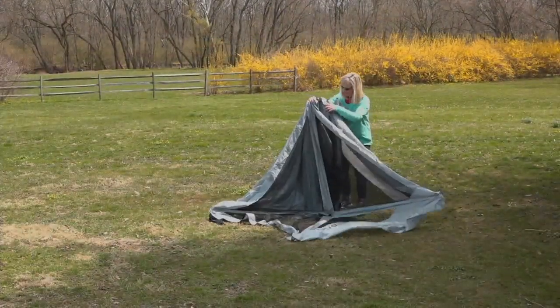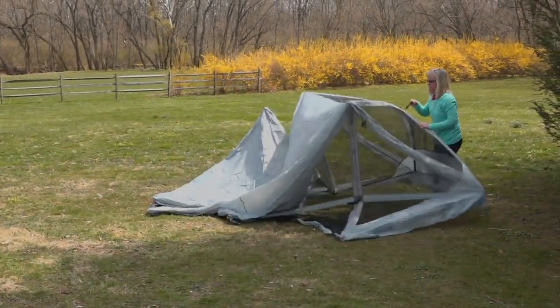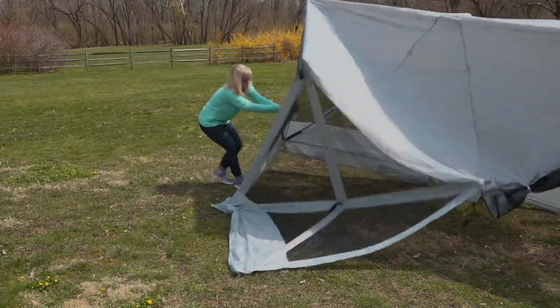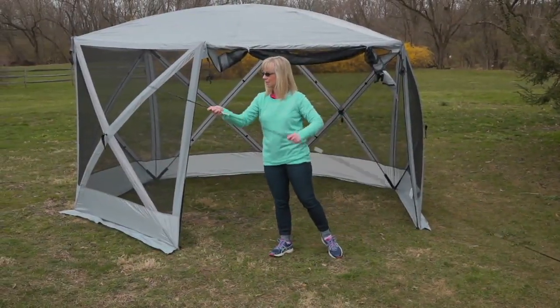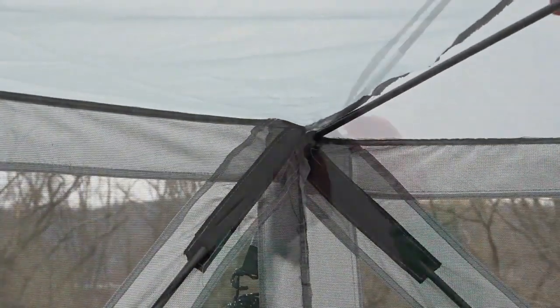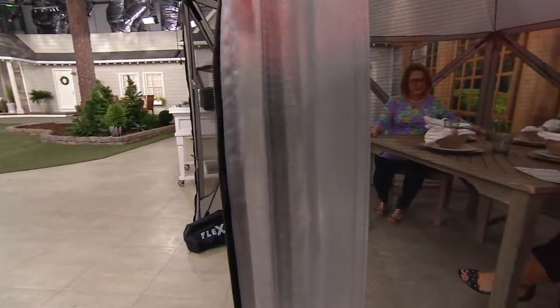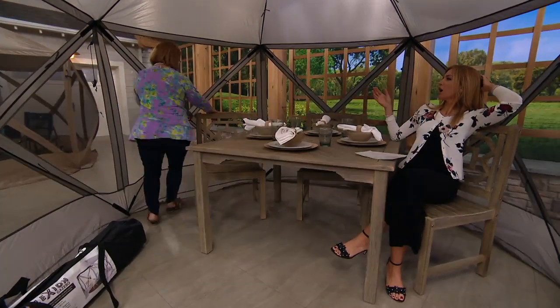If I were to make a circle of these, I'd venture to say I could put 12 to 15 of them in a circle. You could fit so many people. Say you're out, everyone's enjoying the outdoors, and a shower comes by — you can get everybody inside and have protection. Or everyone's really hot and wants shade from the sun. We had this set up for my daughter's graduation party with a food table inside. This is a huge table — easily four feet by four feet — and we have chairs and still room all the way around.